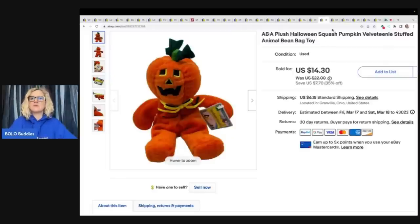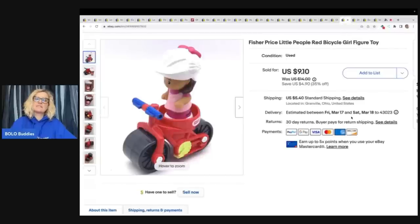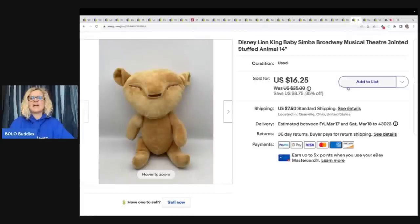I do really well with Halloween items, so I will typically pick up any plush that is Halloween. Chuck E. Cheese is another plush or item in general that I always pick up — usually limited edition, harder to find items. I sold this for $7 plus shipping, just a major bread and butter. Picked it up at the Bins, probably for less than a dollar. This is a Fisher Price Little People red bicycle girl figure toy. I sold her for a best offer of $8.19 plus shipping and got her at a thrift store for 10 cents. This is a Disney Lion King Baby Simba Broadway Musical Theater jointed stuffed animal — 14 inches, got it at a garage sale for 50 cents, sold it for $16.25 plus shipping.